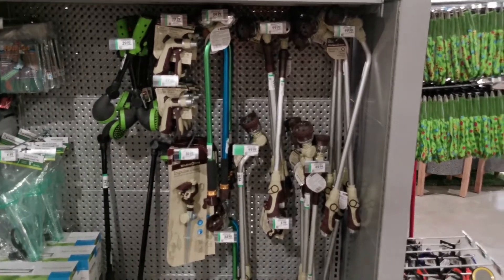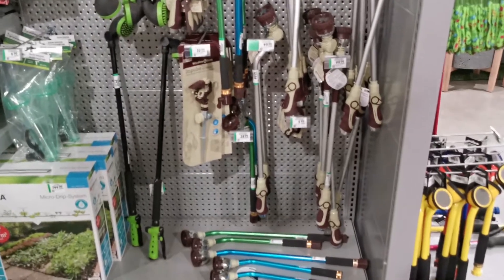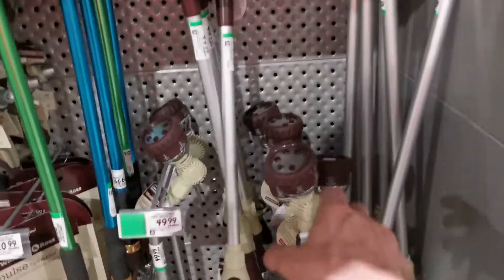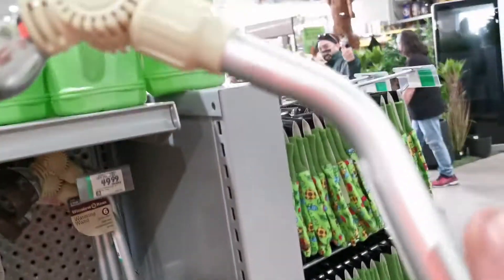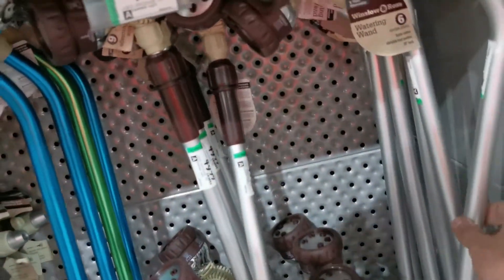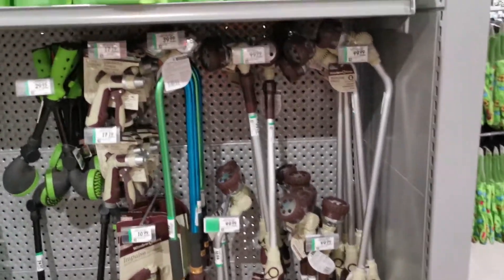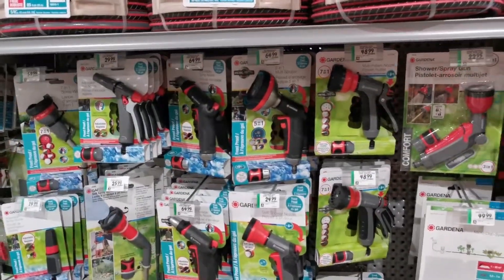Watering wands and watering guns — that's something I use a lot at home and on the farm. They have all kinds of different models here: some are articulated, some are not, but all really good quality. Prices go from $15–$20 all the way to $50–$70 depending on what you get.